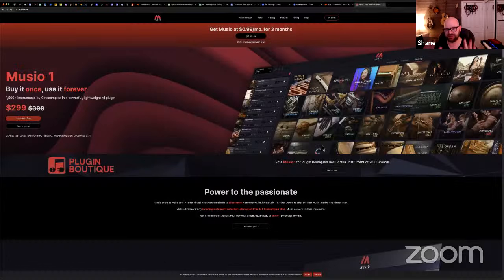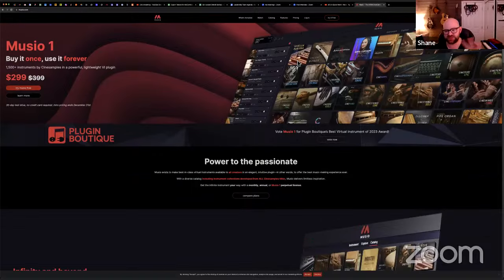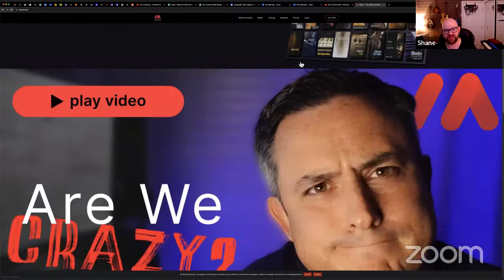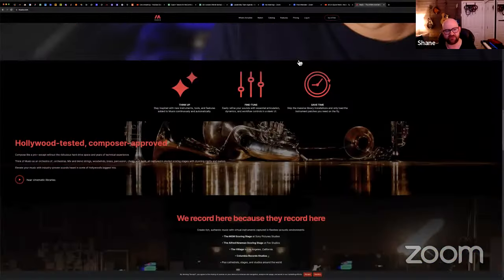Okay, so I'm going to share my screen. This is Museo on Google Chrome — pay no attention to my many tabs and my attempts at getting Zoom started. So if you go here, you'll see a really beautiful website that our marketing team put together, with lots of videos and great information.